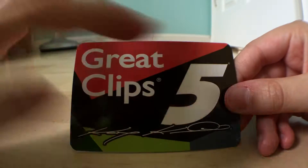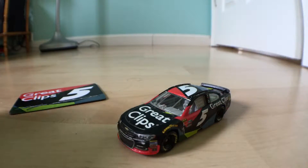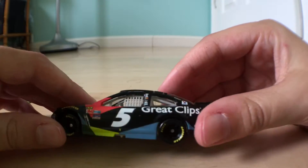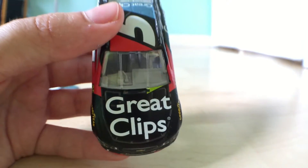There's the magnet — Great Clips number 5, Casey Kane. We've already gotten a Farmer's car in Wave 1 or 2. Both Great Clips and Farmer's are pulling their sponsorship for 2018.